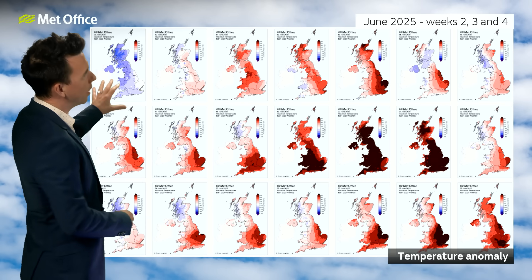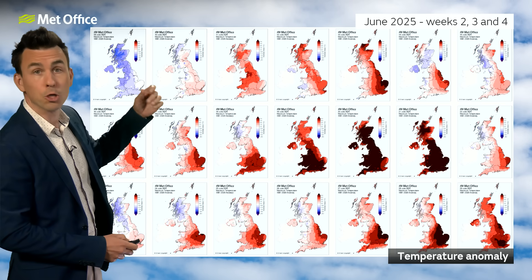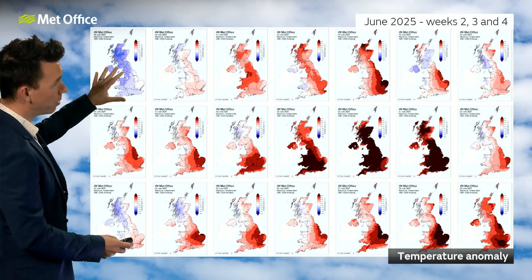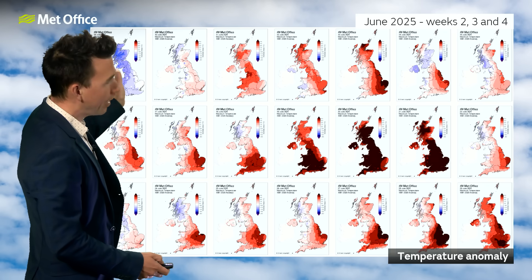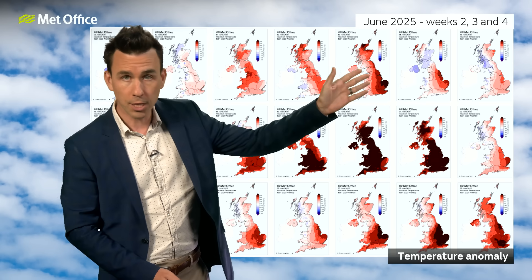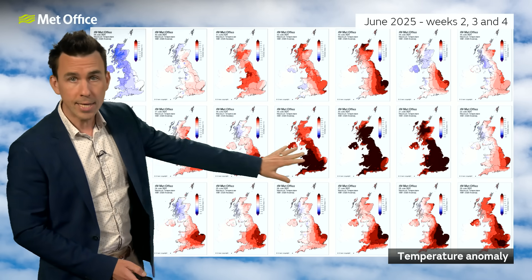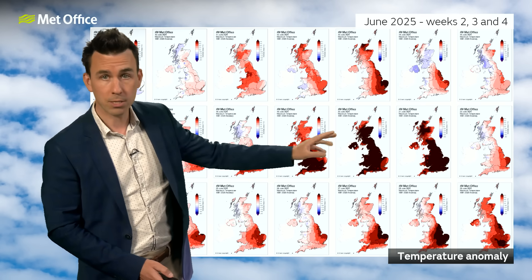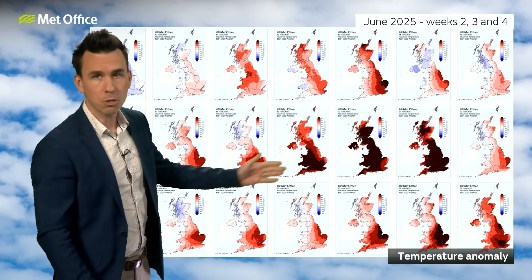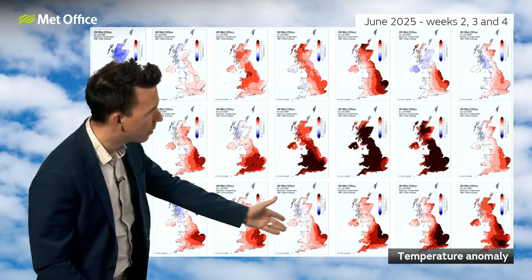Starting in the second week of June, we saw a continuation of the cool and changeable weather from the first week of June — generally blues on the map. Then those cool, changeable westerlies were replaced by a build in pressure, leading to day-by-day temperature increases, peaking in a three or four day hot spell for many parts of the UK, particularly towards the south, followed by a return to cool, changeable westerlies at the end of the third week into the fourth week of June before higher pressure built once again.